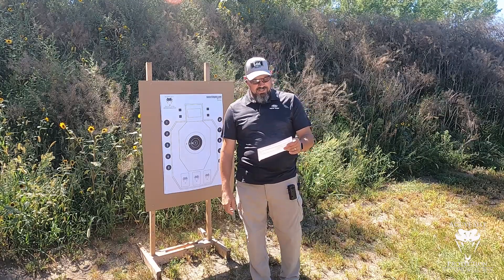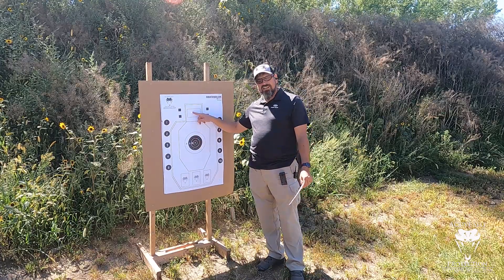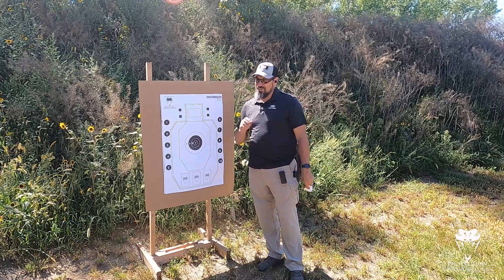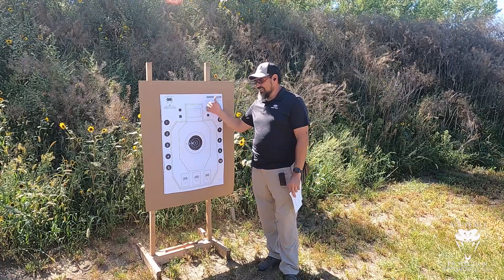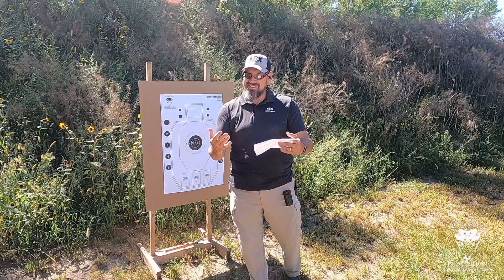Then we're going to do the failure to stop, which is two into the B8 and one into the head box. You've got to do that four out of five runs — run it five times and four of them have to be clean. So you only get to kill one Sunday school teacher, if you're on the church security side and you understand what that means.